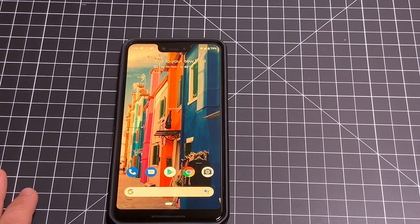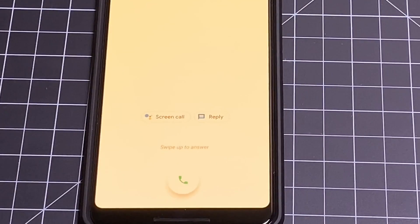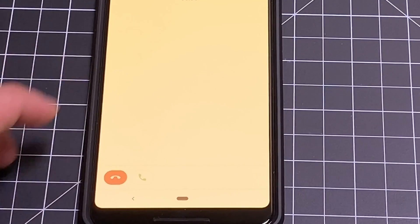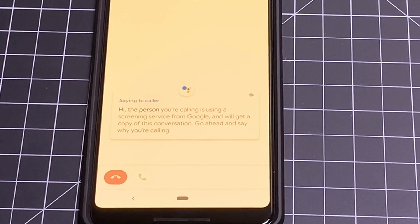As the call comes in, you're going to see it come through, and I'm going to select 'screen the call.' The AI responds: 'Hi, the person you're calling is using a screening service from Google and will get a copy of this conversation. Go ahead and say why you're calling.'